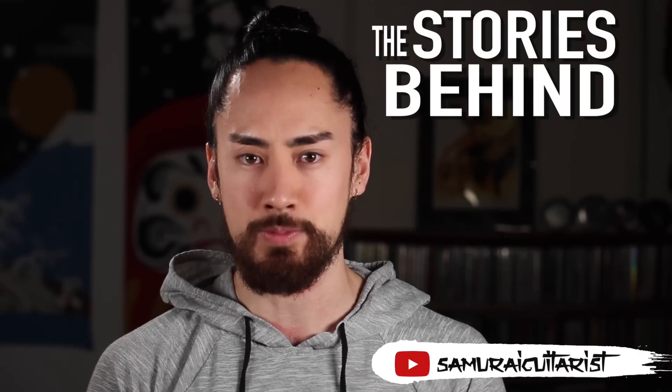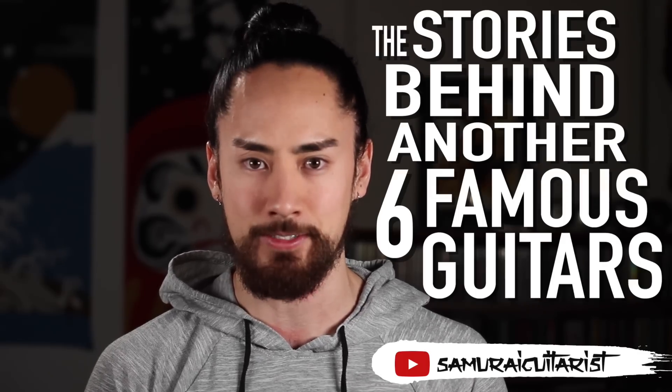Now and then, certain instruments become as identifiable as the musicians that play them. And today, we're looking at the stories behind another six famous guitars. Buckle up, sit back, enjoy, here we go.